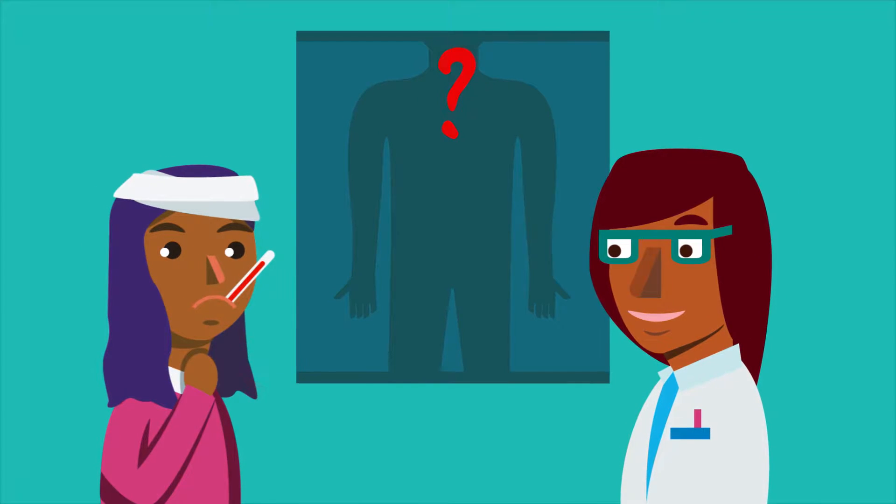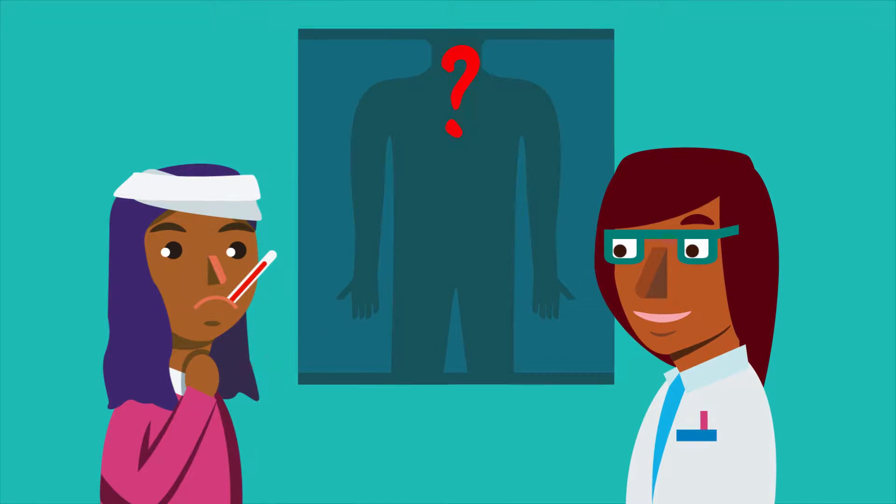Sometimes it's really hard for doctors to know what's going on. This is when technology can help. Hi, my name is Abdul. I'm an engineer at NVIDIA and I work on bringing artificial intelligence to health care.